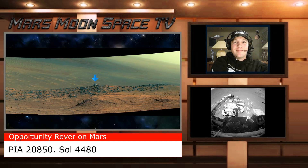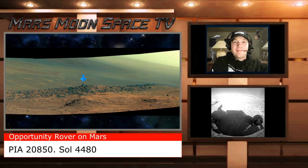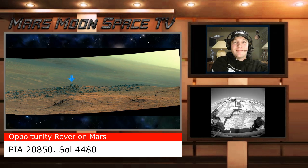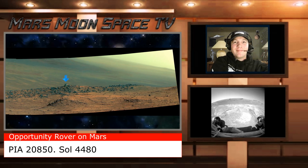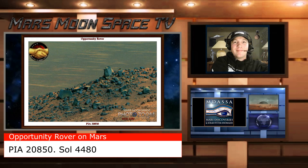This is from the Western Rim of the Endurance Crater, and it came back August 30, 2016. It's a great image, but what was the blue arrow pointing at on the panorama image?